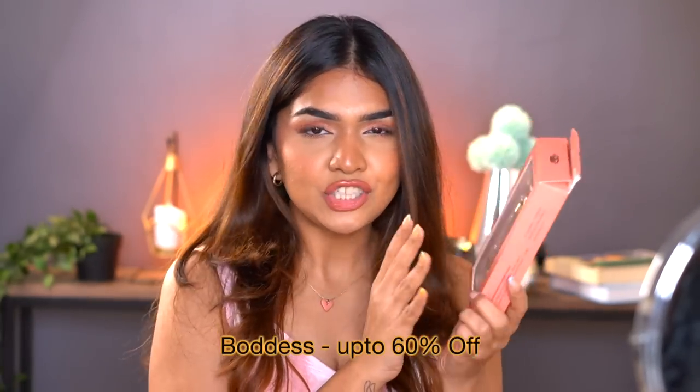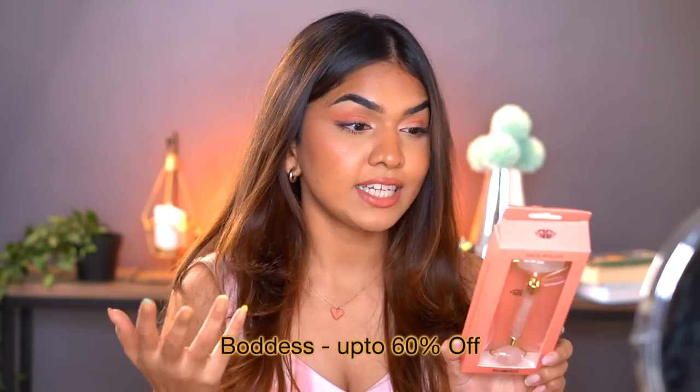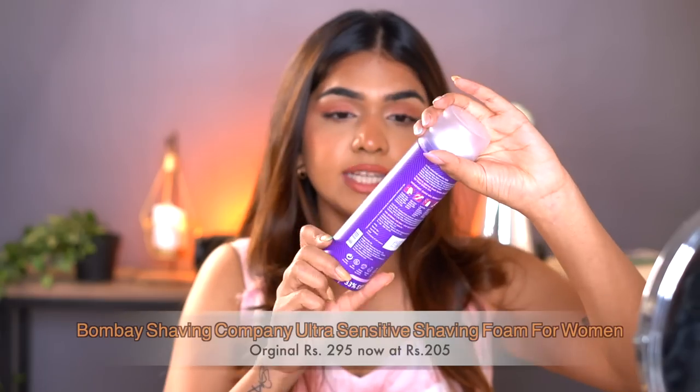The next one I have is a jade roller — look at the packaging, so nice and peachy. I had a jade roller before which I actually broke, so it's really nice to have a new one. Because I have acne-prone skin, I have this habit of icing my face every morning. I keep this in the freezer and every morning I roll it on my face just to calm my skin so it's not too red or irritated.